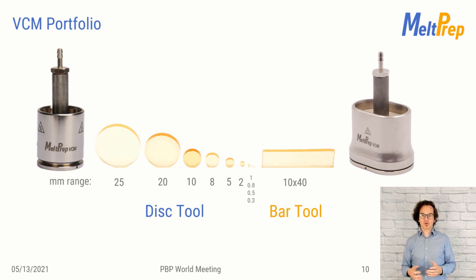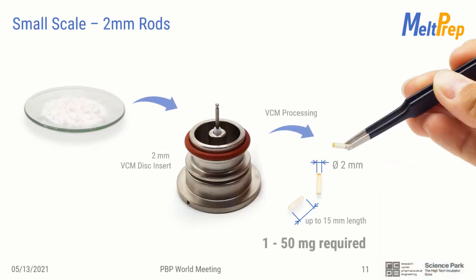There are two different tools available: one to create disc-shaped samples and one for elongated bars. By only changing the disc insert, you can make disc-shaped samples with diameters between 25 mm and 0.3 mm. The same principle works for the bar tool — different inserts allow you to manufacture different rectangular sizes. I kicked the VCM tool off with a 25 mm disc diameter in 2014. My former colleagues at the RCP were requesting smaller dimensions, so we reduced it down to 5 mm for DSC and later even to 2 mm in diameter. Those small dimensions can be used for screening of implants — 1 to 50 mg are sufficient to produce a prototype of a subcutaneous implant.